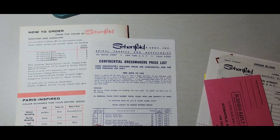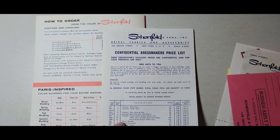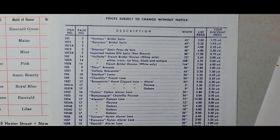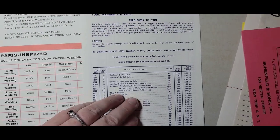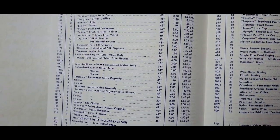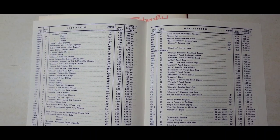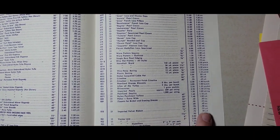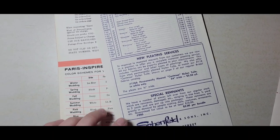Now let's look at the confidential dressmakers price list. This company doesn't exist anymore, so I don't feel bad sharing it. These list discounted prices — two dollars, three dollars, $5.75 a yard. These are amazing. Prices subject to change without notice. Could you imagine buying tulle for 65 cents a yard? It's still like $1.90 a yard now and we use coupons. Imported velvet for 25 cents a yard — probably a ribbon, half inch.